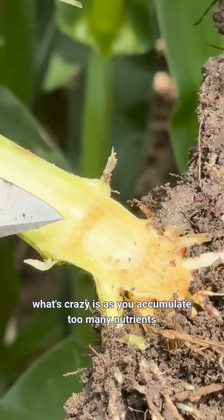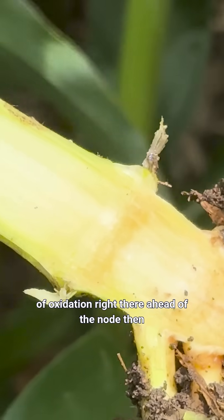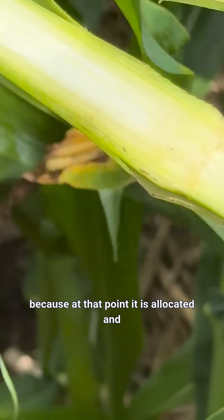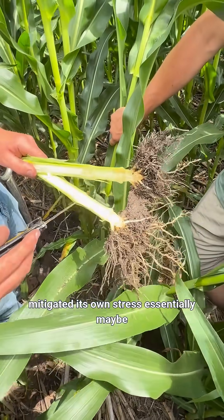What's crazy is as you accumulate too many nutrients unbalanced, you end up with heavier levels of oxidation right there ahead of the node. Then right after the node you notice how it's clearer and there's no oxidation, because at that point it is allocated and mitigating its own stress essentially.